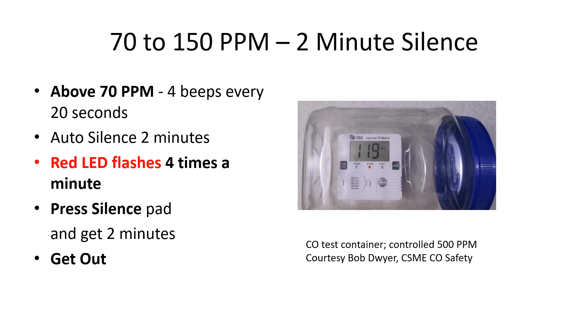In the 70 to 150 parts per million range, there's a two-minute silence. Above 70 and under 150 parts per million, there are four beeps every 20 seconds and an auto silence for two minutes. The red LED flashes four times a minute. Pressing the silence pad gives only two minutes. Get out and call 911.